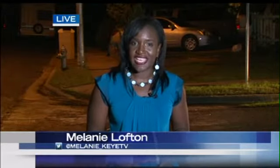The city says it hopes to get some federal funding to pay for all of this. If that funding comes through, the city says this whole project could be done in about three years. Live in Southeast Austin, Melanie Lofton, KITV News.